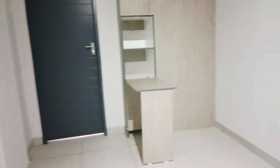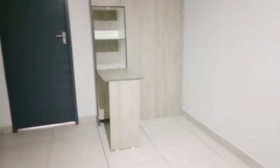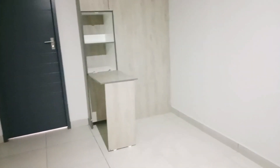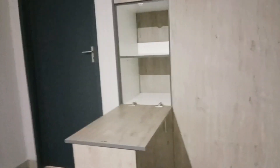You can use that as a study desk. This cupboard right here folds down and you can use it as a study desk, or maybe even to eat — put a chair and have dinner, lunch, or breakfast. Then it folds right back. It's quite nifty.